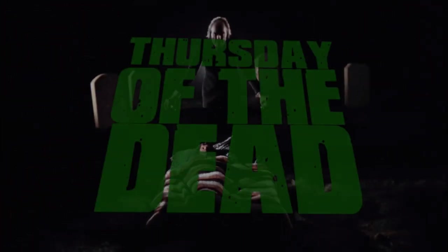First came night, then came the dawn. Now comes the most eagerly awaited day in horror film history.